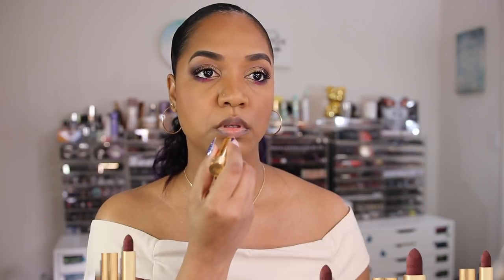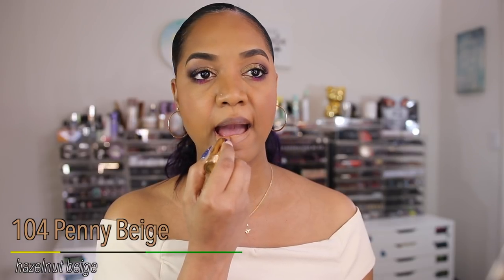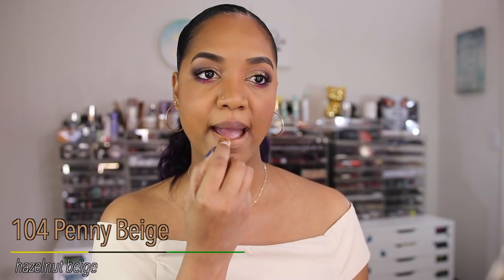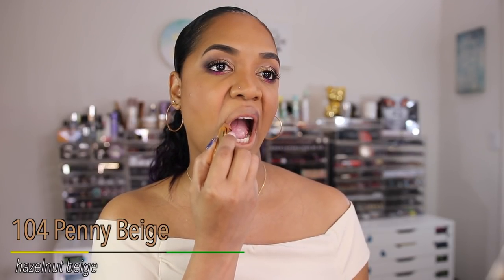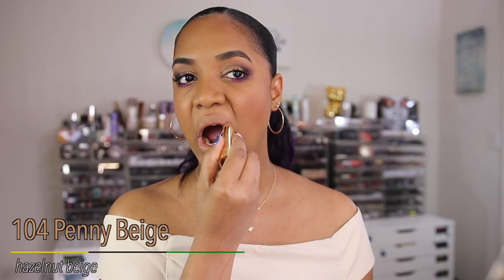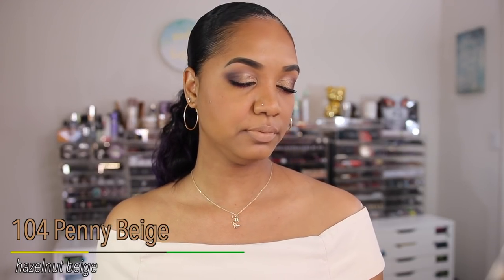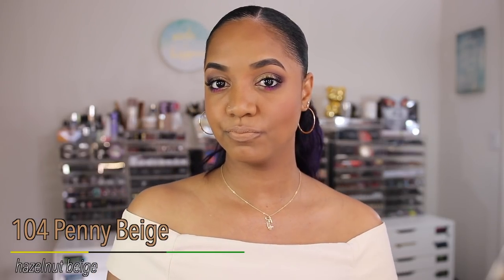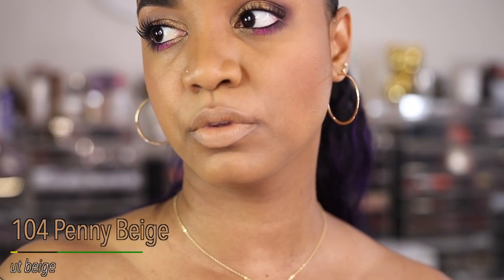I'm going to swatch them all and give you my thoughts on each shade, since there's a little variation for each tone. First up is shade 104, Penny Beige, described as a hazelnut beige — to me that means it's going to be warm, a little nutty, a little caramelly. On my skin tone, this is almost the exact shade of my foundation — it looks exactly like the color of my skin.